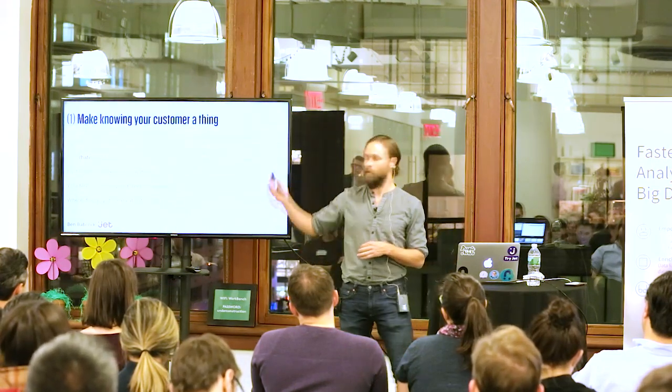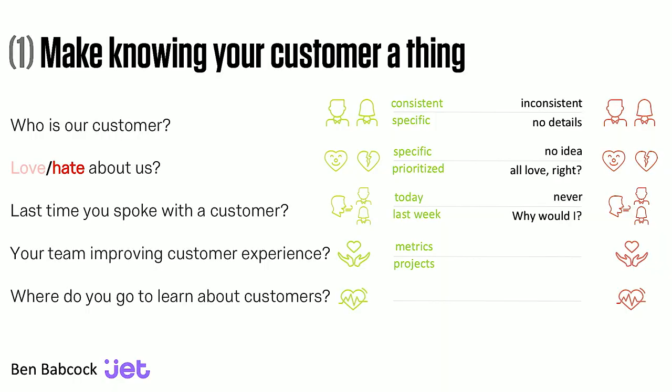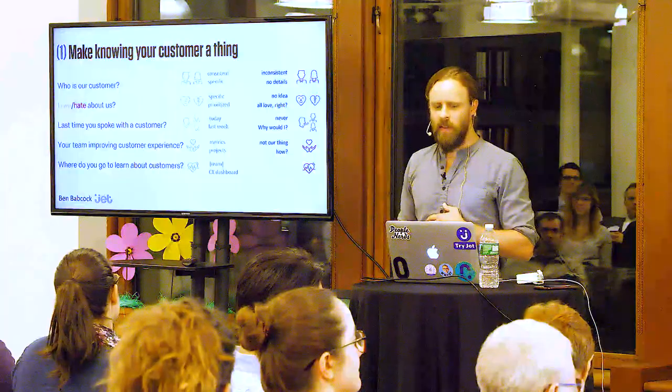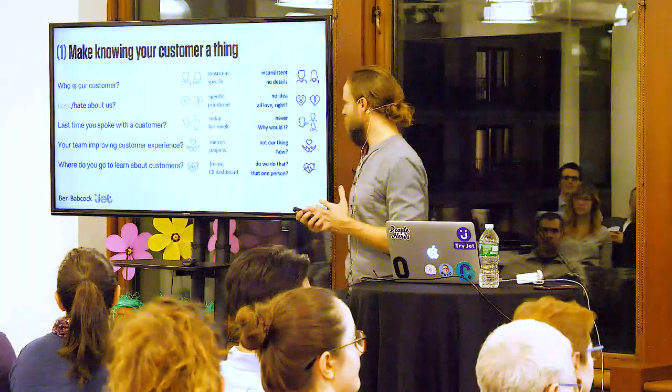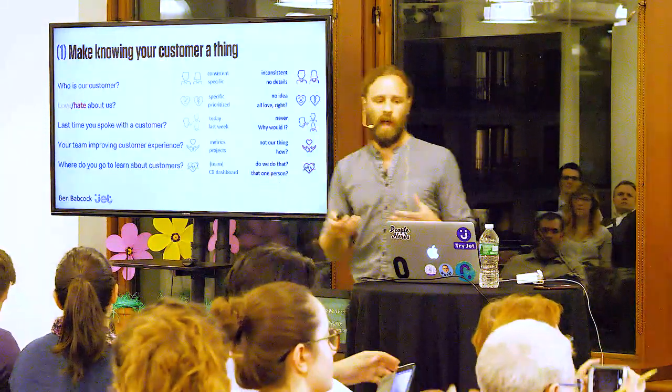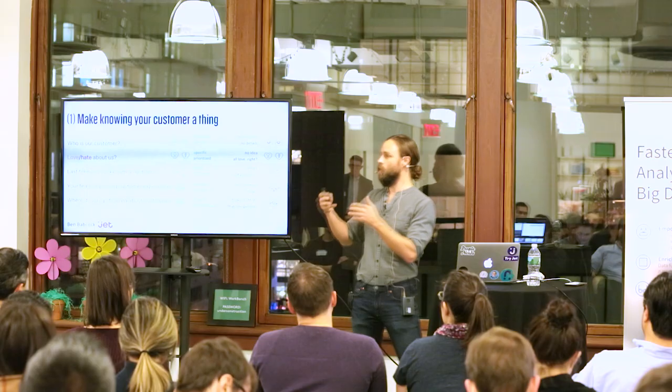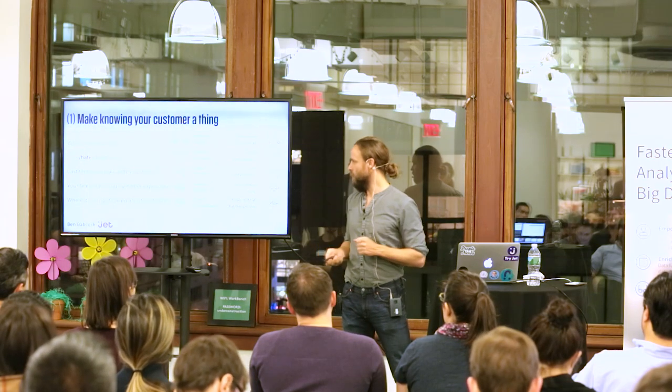The customer service team will say five minutes ago they talked to somebody. Somebody in the C-suite will say, oh, that's a good point, I haven't done that — I should probably do that once a year. And what is your team doing to improve the customer experience? Every team should be able to articulate something they're doing to improve it. And does everyone in the organization know where to go to learn about the customer? I run a research team — we're part of an analytics and insights team — and I want to make sure whenever someone says, where would I go to learn about the customer? They're talking about us.